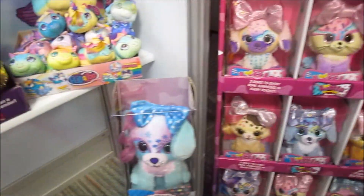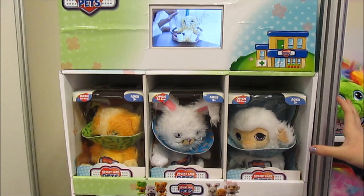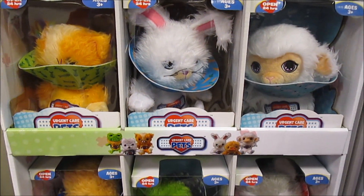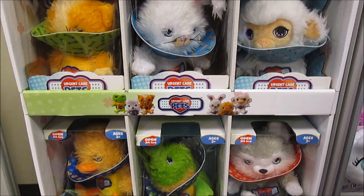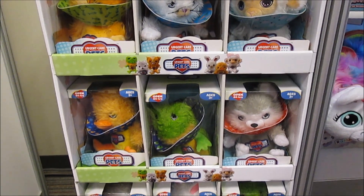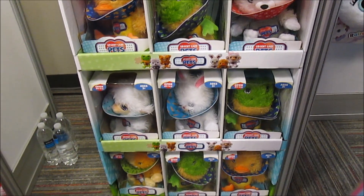There's also another, bigger size. These are the new Urgent Care Pets — you can care for these pets and make them feel better. You can take off the band-aid and blow them a kiss. They light up, they talk, and they let you know how they're feeling so you can interact with them.